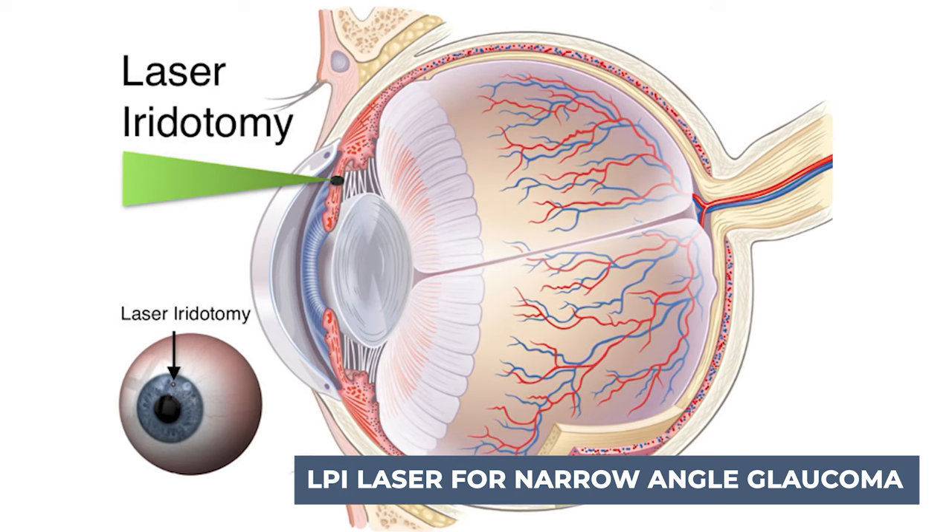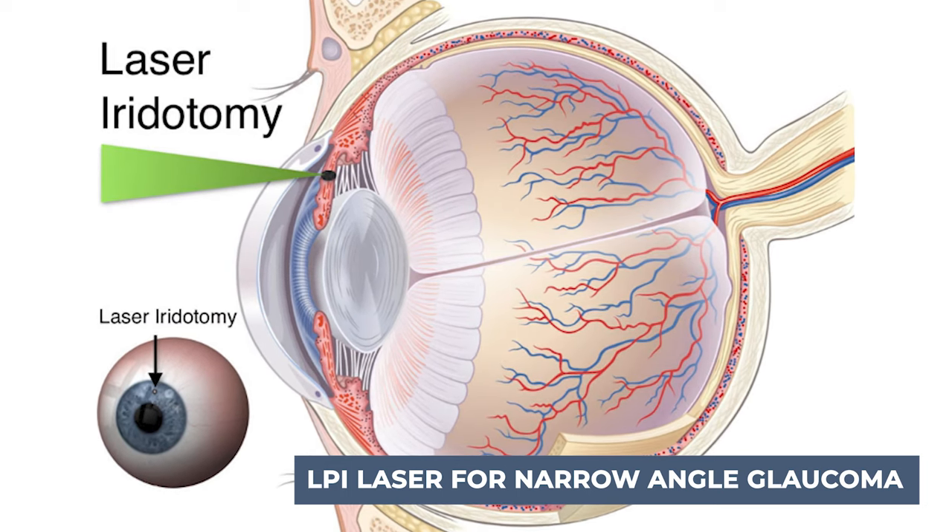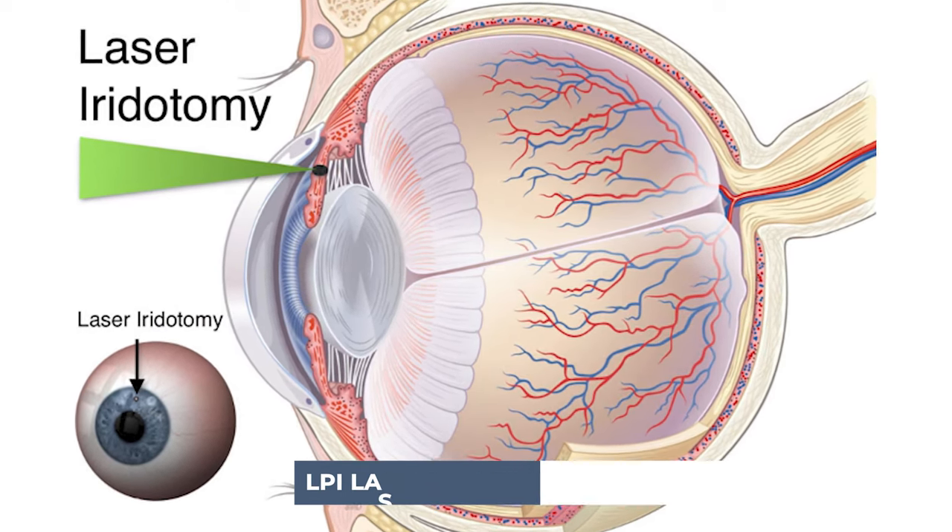LPI laser surgery is for people who have angle closure glaucoma. The ophthalmologist uses a laser to create a tiny hole in the iris. This hole helps fluid flow to the drainage angle. The process of LPI laser surgery is very similar to SLT laser surgery, and there is also no downtime after the procedure.